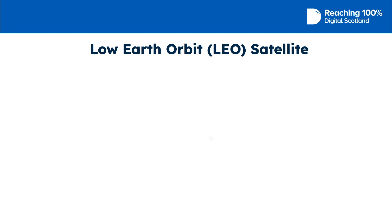Residential Low Earth Orbit satellite broadband is relatively new and is currently only offered by Starlink. Low Earth Orbit satellite connections are similar to fixed broadband services in terms of the speeds, latency and data available.